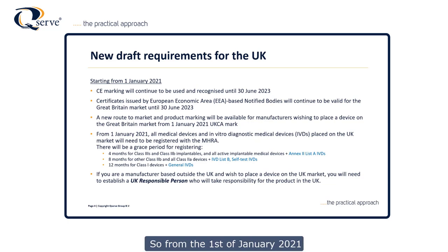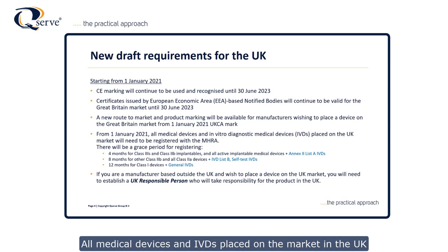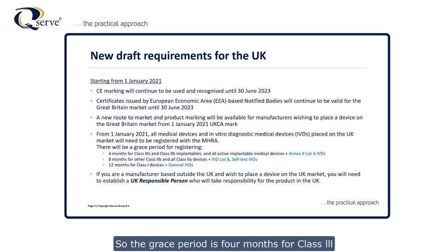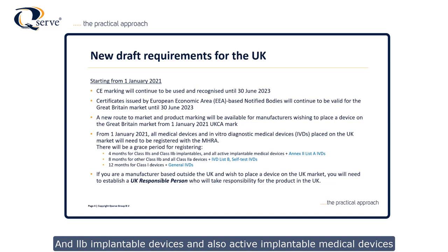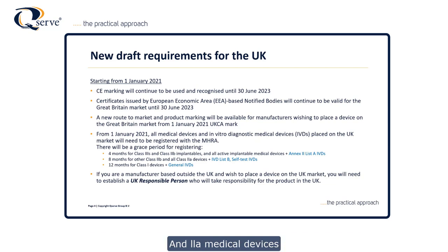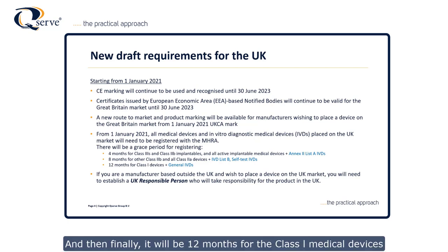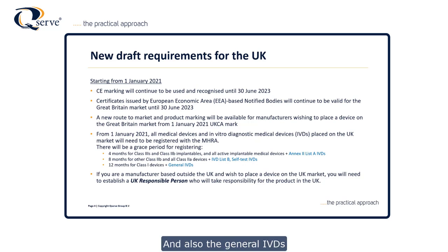From the 1st of January 2021, all medical devices and IVDs placed on the market in the UK will need to be registered with the MHRA. There will be a grace period that varies depending on the risk category of the device. The grace period is four months for Class 3 and Class 2B implantable devices, active implantable medical devices, and Annex 2 List A IVDs. It will be eight months for the remaining Class 2B and Class 2A medical devices, Annex 2 List B IVDs, and self-test IVDs. Finally, it will be 12 months for Class 1 medical devices and general IVDs.